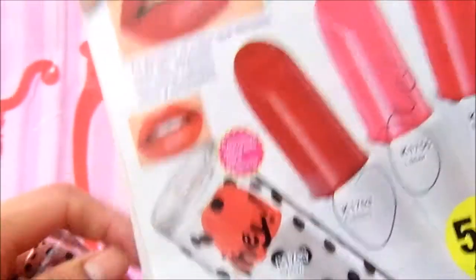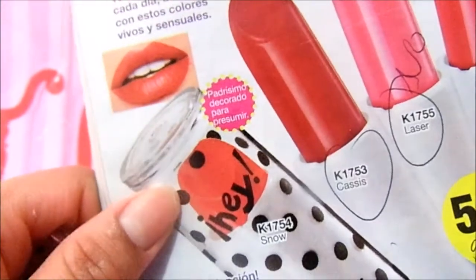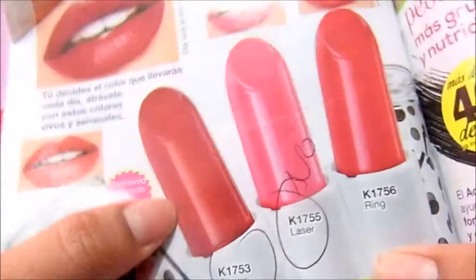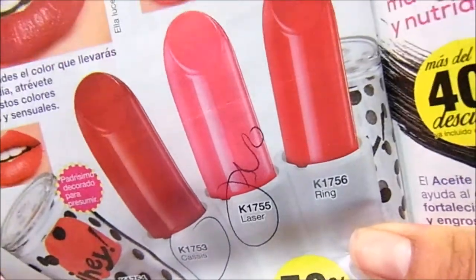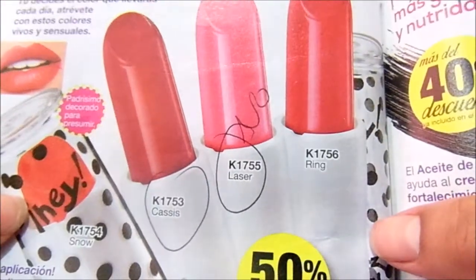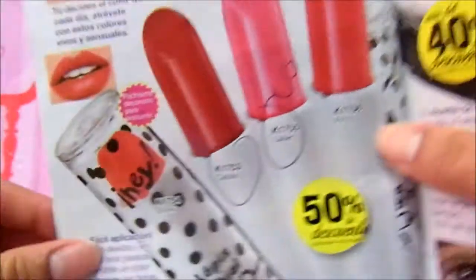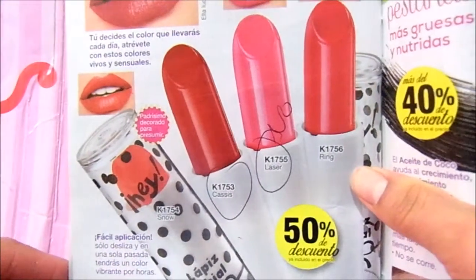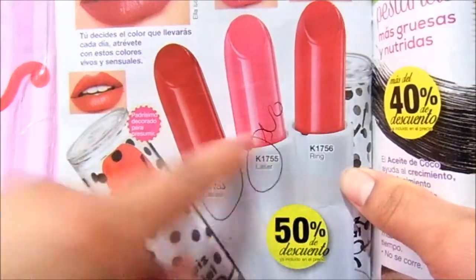Les muestro los cuatro tonos. Este es un tono como anaranjado — Snow, no sé cómo se pronuncia — Cassis, un rojo; un laser. Este rosita Barbie. Es un rosa. Ahí se aprecian mejor, ¿no? Este es como anaranjado, rojo, rosa, y este es un rosa más fuerte.